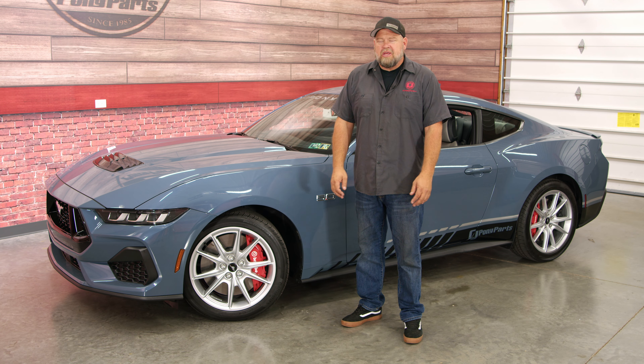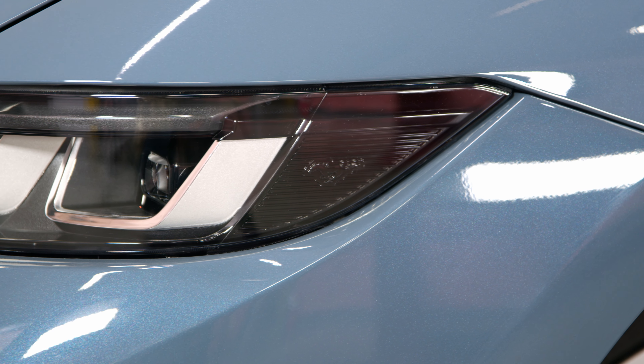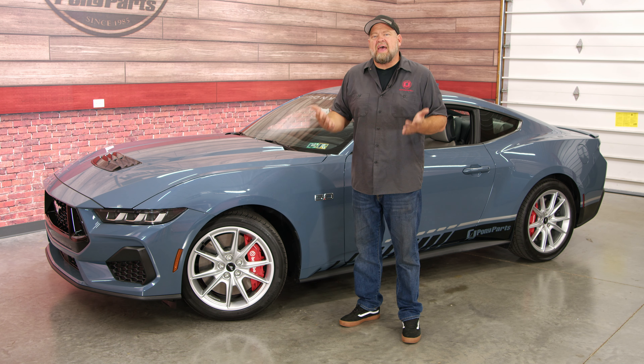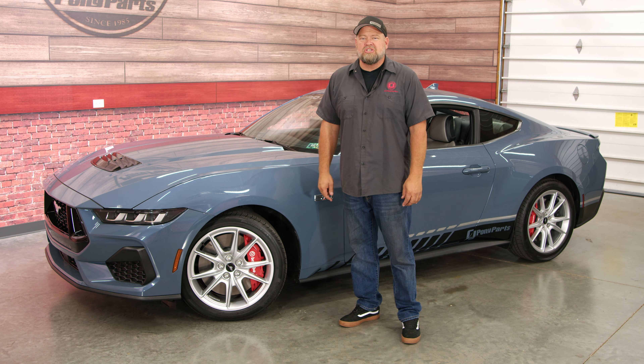We've had our 2024 Mustangs for a few days now. We've been driving these cars around and the more we drive them, the more we find some cool little things that Ford did that we may not have noticed at first. Here are five things you may not have known about the 2024 Mustang GT.